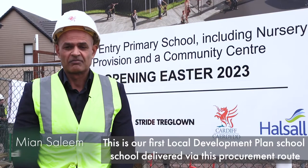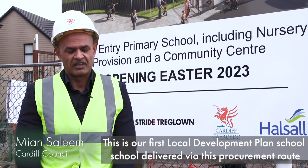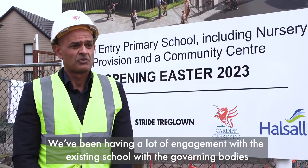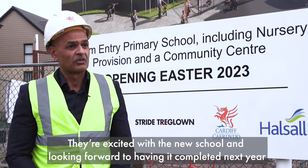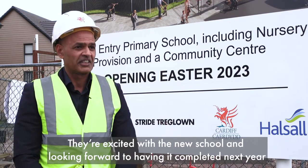This is our first local development planned school, delivered via this procurement route. We've been having a lot of engagement with the existing schools and the governing bodies, and they're very excited with the new school and looking forward to it being completed next year.